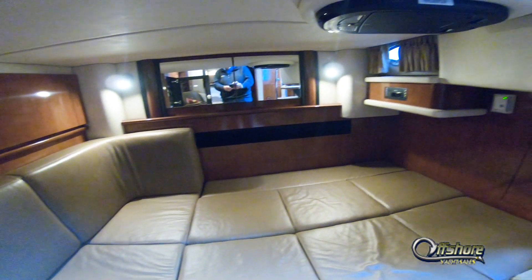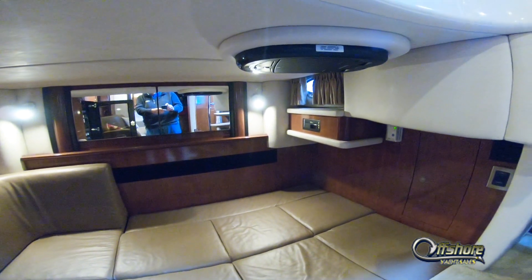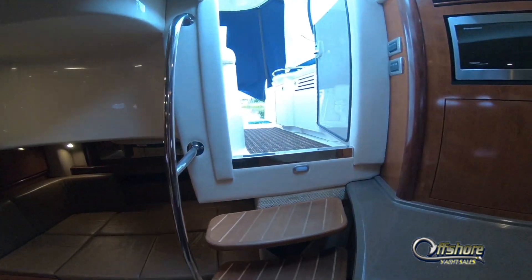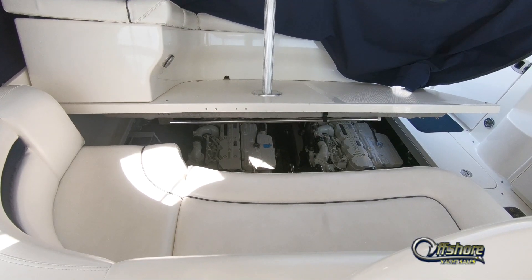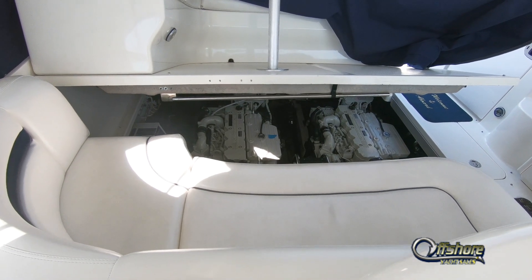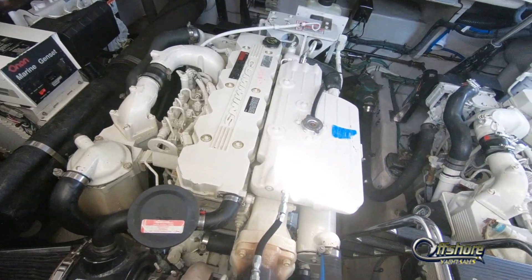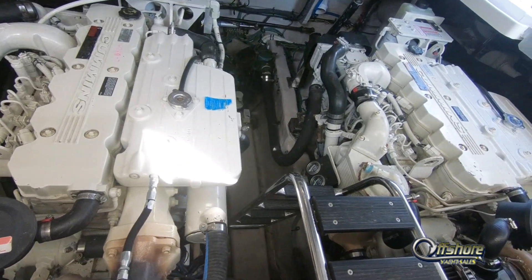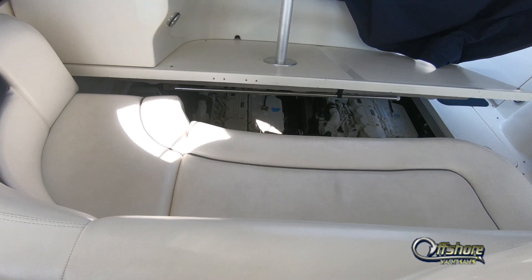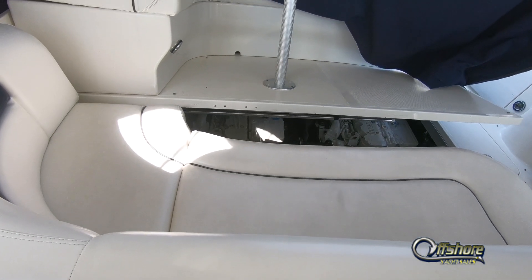The mid cabin is complete with a drop-down TV and easy access to the AC/DC distribution panel. Let's go back up and take a look at what makes this Sea Ray go — press a button and the engine hatch lifts to expose a pair of Cummins QSB 380 diesels. Press the button and down the hatch goes.